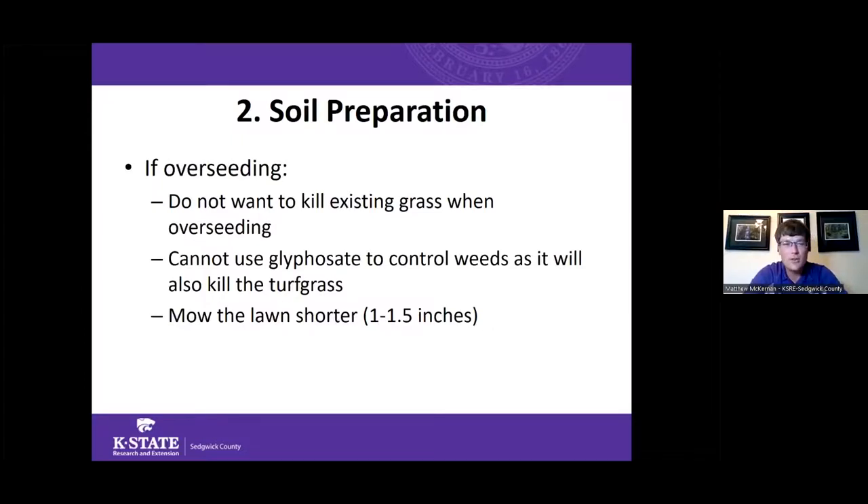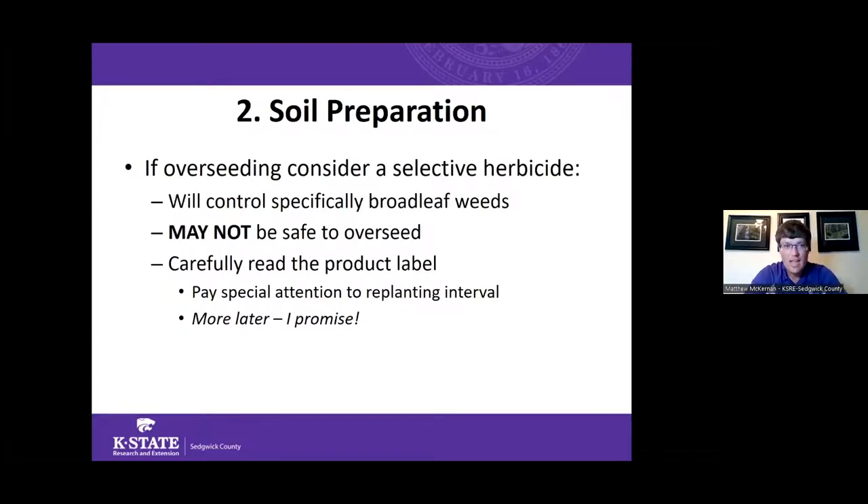If you're overseeding, do not use glyphosate-based products since glyphosate kills all green plant material it's applied to. Instead, prepare your lawn by mowing shorter — about one to one and a half inches tall — to get more sunlight down to the soil surface. Be aware that broadleaf selective herbicides may not be safe to apply right before overseeding, and replanting intervals can be as much as three to six months. Always read and follow label instructions, especially the replanting interval.